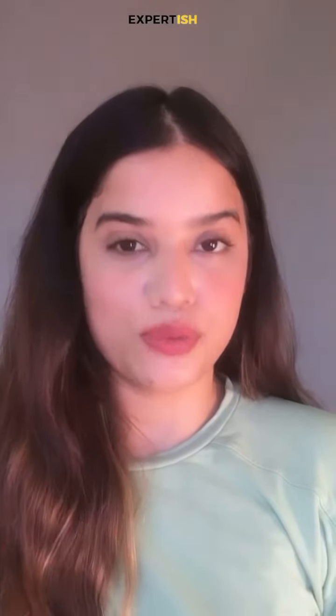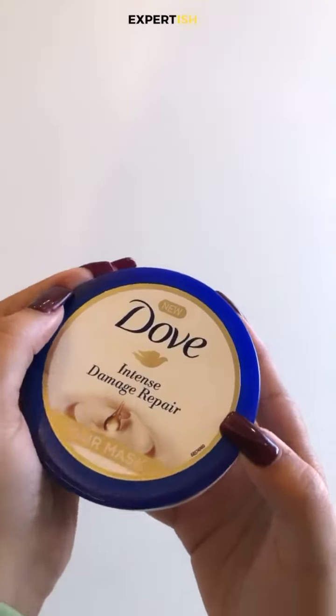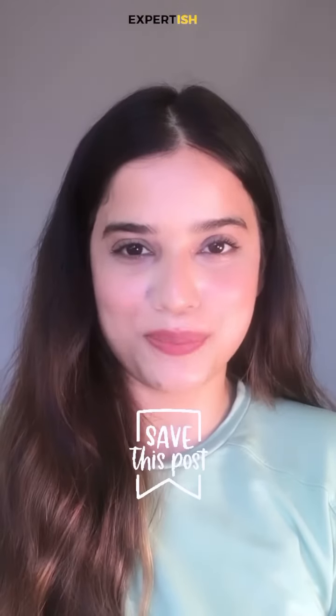If you're making a hair mask a part of your hair wash routine, don't use it on your scalp and don't exceed the required quantity. The one I want to recommend in an affordable range is this one by Dub — the Intense Damage Hair Mask. I'll link it in the comment section. Hope you found this video helpful, and for more such videos, stay tuned to Expert Dish.